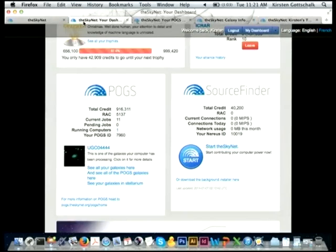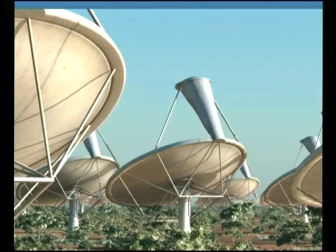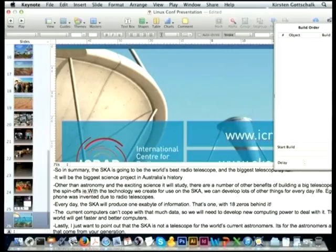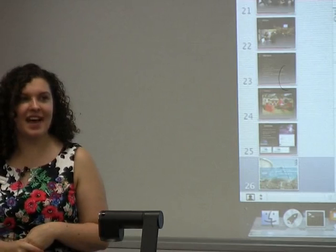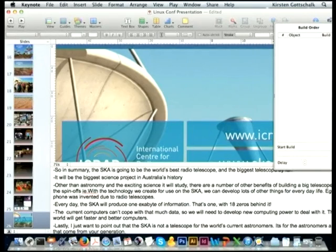That covers the Skynet, and that's ICRA and the SKA in a nutshell. It's hard to cover the full complexity of the SKA project in just 35 minutes, so if you have any questions I'm happy to answer them — as are Kevin, Andrew, and Stephen, who'll have more technical detail. I hope to see you all processing on the Skynet, using your computing resources to help us out, and taking over Kim on the leaderboards. Thank you very much everyone.